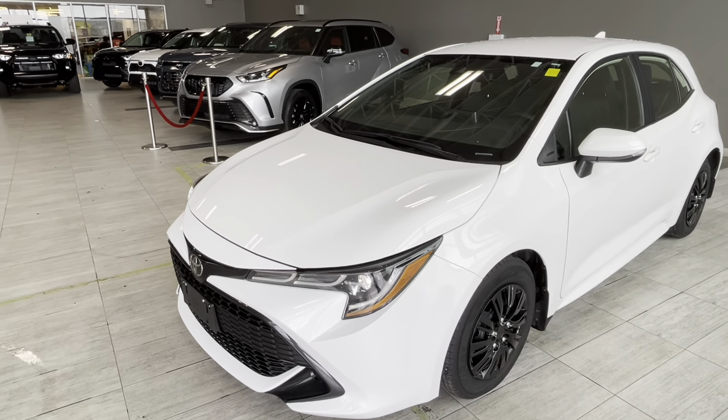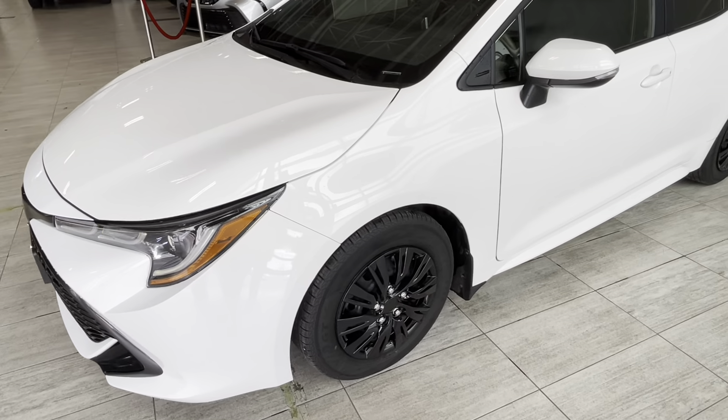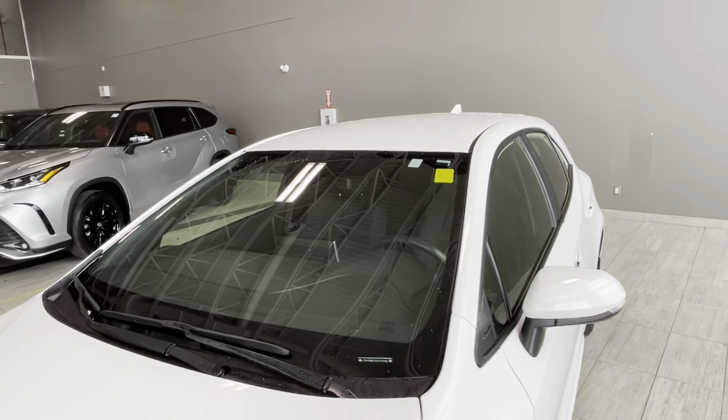Some of the exterior features include 18-inch wheels with steel rims and black covers, LED running lights, sport grille, and the Toyota safety sensor in the windshield.